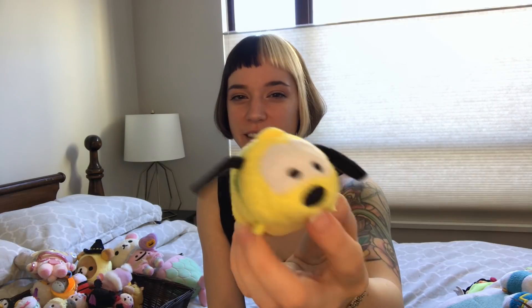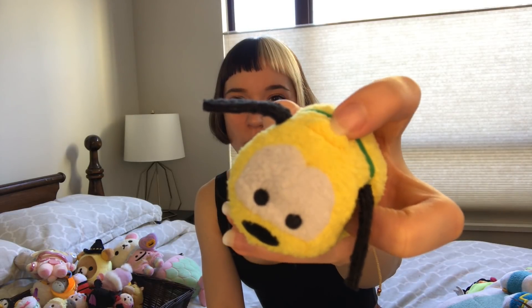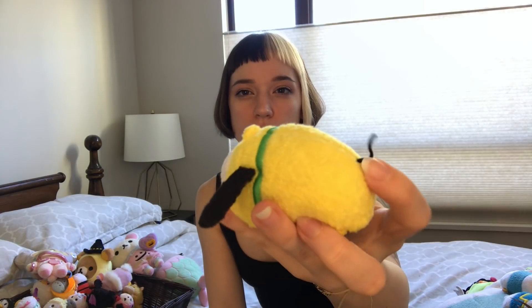Here's Pluto. He's just so much cuter in Tsum form than regular form. But look, they still gave him that weird thing on his head — that weird rough, that like skin folds, that jelly roll. They got it, but it's so much less offensive in this form. I think his ears are super cute, and his little tail is just perfect.